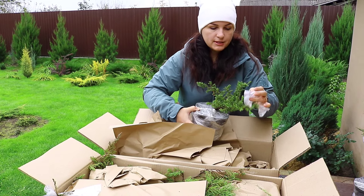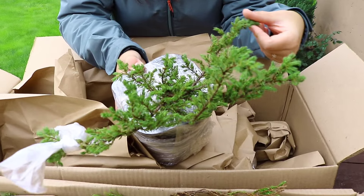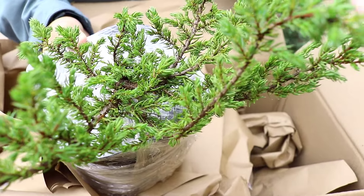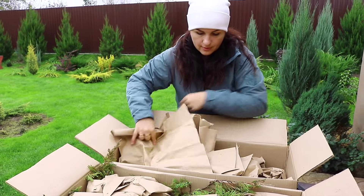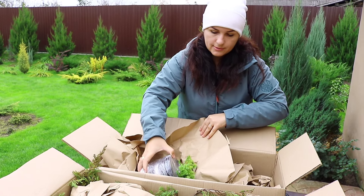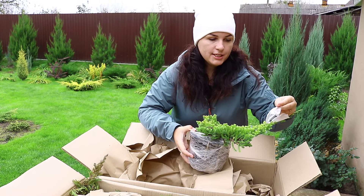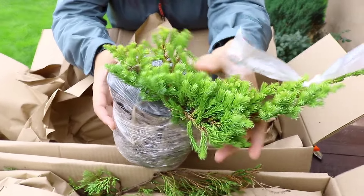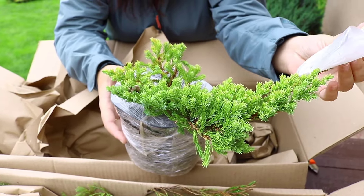Можжевельник Обыкновенный Минима. Как и все горизонтальные обыкновенные можжевельники, очень похож по хвое на другие можжевельники обыкновенные. Следующий — Можжевельник Лежачий Киши Огима. Вот такой вот красивый. Все саженцы очень красивые, большие.